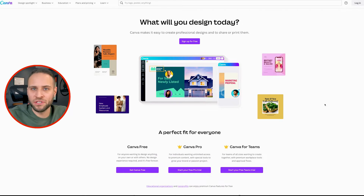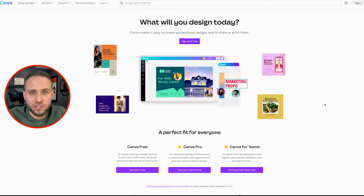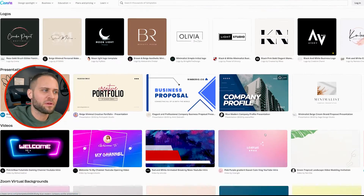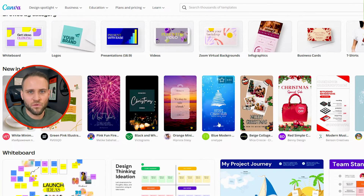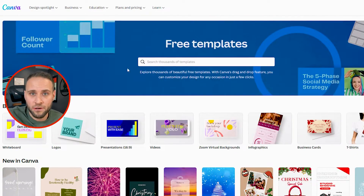You can get a free account on canva.com. They allow you to create a whole bunch of different things from a whole bunch of free templates. If you're looking to create graphics for your site, they've got you covered. If you're also trying to make designs for print-on-demand products, they have templates for that as well. This is Canva and you can create a free account.